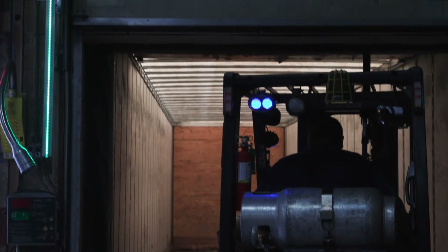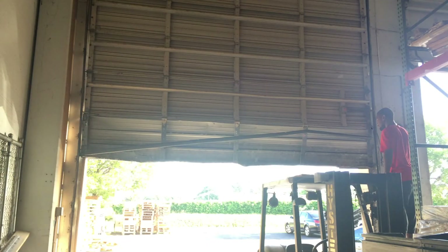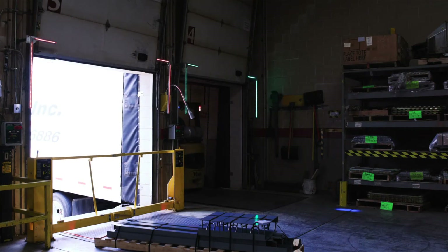The Brink Alert LED safety light systems greatly increase awareness and reaction time for dock workers. And your return on investment is less than the cost of one repair. Wouldn't you agree? Every loading dock should be lighted for safety.